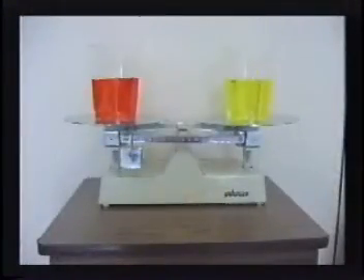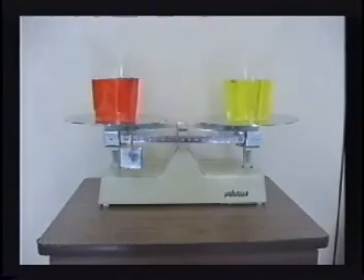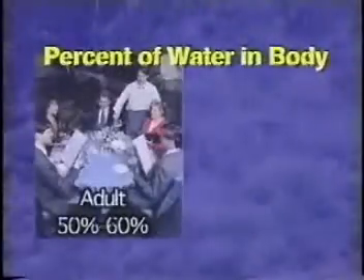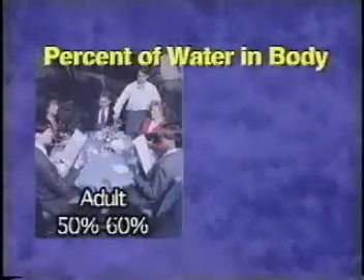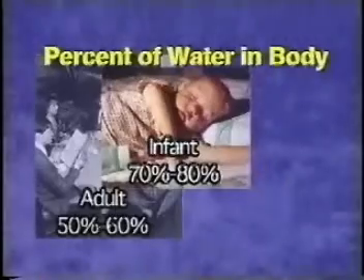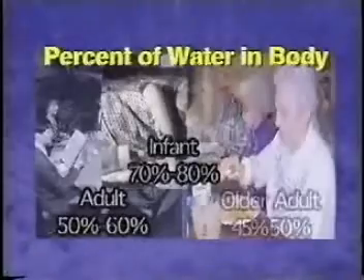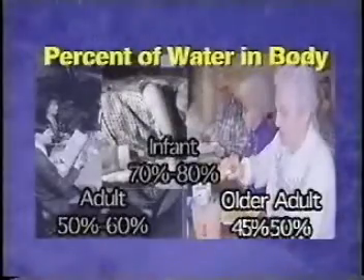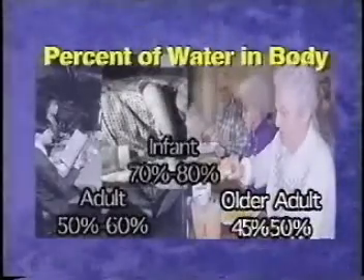In order to stay healthy, the amount of fluid taken into the body needs to be just about the same as the amount that goes out. About fifty to sixty percent of the adult body weight is made up of water. In infants and small children, that percent is even more — approximately seventy to eighty percent. In older adults, it drops down to about 45 or 50 percent.